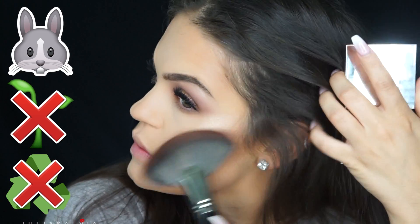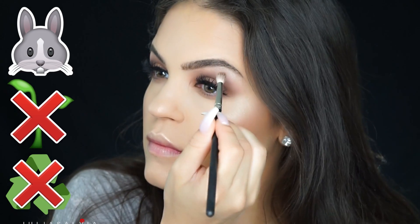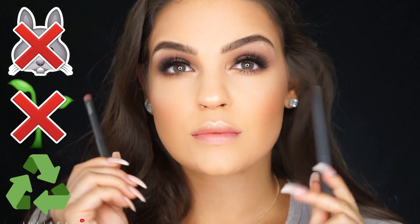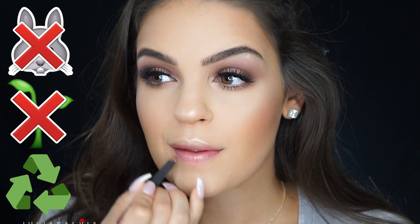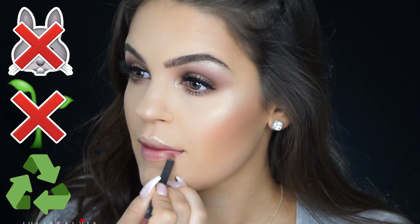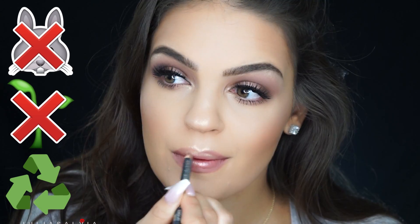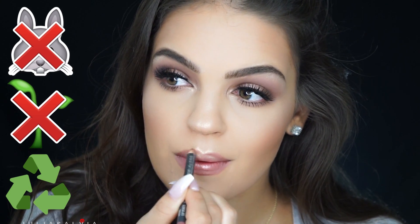Moving on to Milani Cosmetics — this is a drugstore brand that is vegan and cruelty free. Now using Jouet Cosmetics for my highlighter, which is definitely cruelty free, but I'm not sure about vegan or recyclable. I took that highlighter in Citrine and applied it to my brow bone and inner corners. Now for the lips — I'm using another MAC product, and I want to mention that MAC may not be cruelty free or vegan, but it is and always has been recyclable.